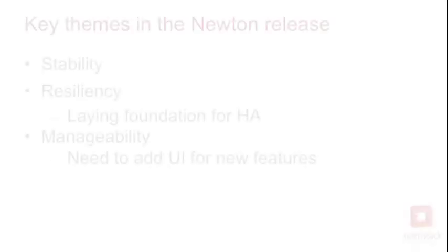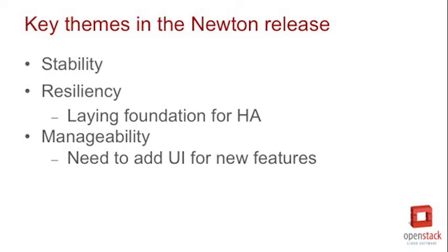Would you say the themes were on stability and manageability? Stability, resiliency — these are related to the quality we're trying to drive. We are starting to lay the foundations for high availability. Adding a true high availability solution for Manila itself is going to require some architectural changes that'll probably span multiple releases, so some of that will start in Newton. Manageability is also a theme — getting UI coverage for all of these new features. We've implemented the new features but don't necessarily have them showing up in the Horizon interface. That's part of completing these new features and making them generally available: getting the user interfaces implemented.